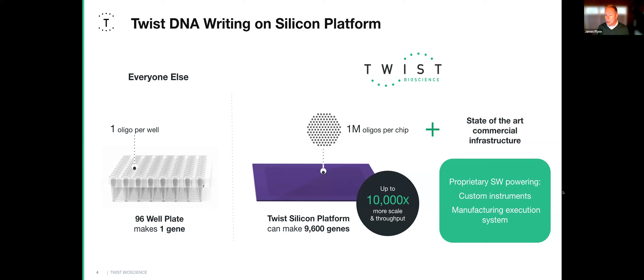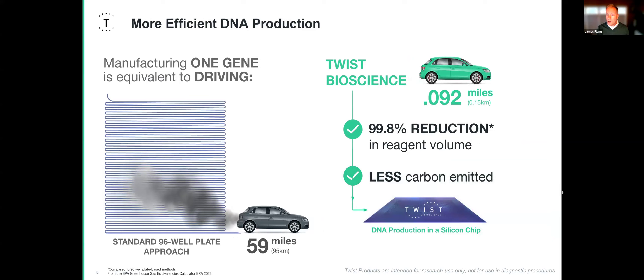That allows us to do a lot of additional things that competitors can't. Because we've miniaturized the synthesis of oligos, there's far less waste. Comparing the carbon output used in gene synthesis, the traditional approach produces the equivalent of 95 kilometers worth of car emissions, compared to Twist's 0.15 kilometers — a 99% reduction in reagent volume, making for a more efficient platform.